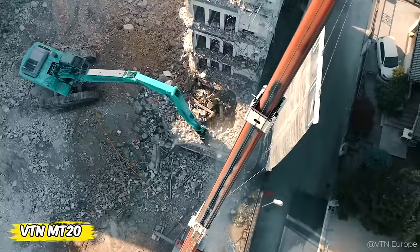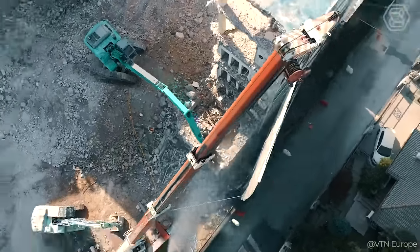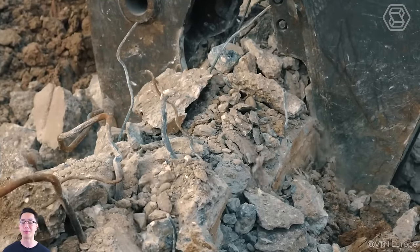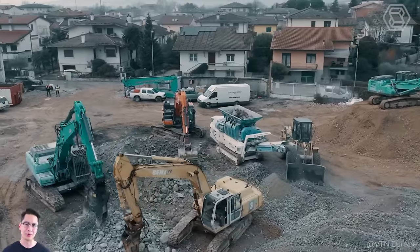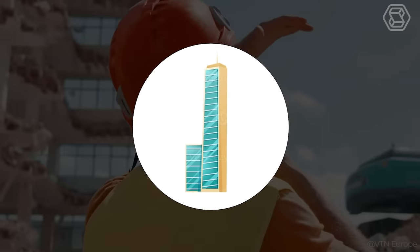Just look at the huge excavator which, like a magician, changes an old building into an empty field for new beginnings. It's equipped with special VTN MT20 hydraulic shears, which are like a knife cutting through butter — but concrete and metal is in front of them. This is not just destruction, but the real magic of transformation. With each movement of the excavator, old walls are transformed into pieces of the future, opening the way for new ideas and possibilities.